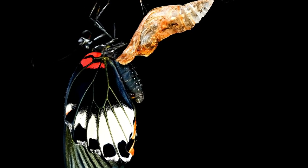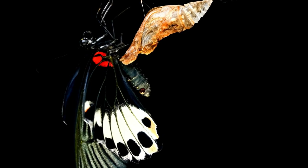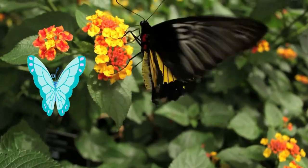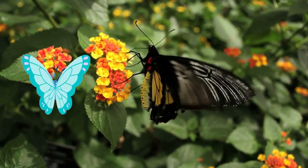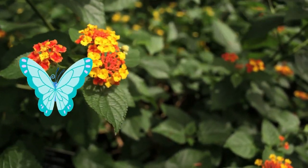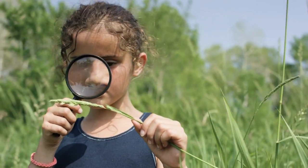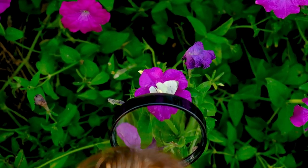The life cycle of a butterfly is: eggs, caterpillar, pupa, chrysalis, and butterfly.